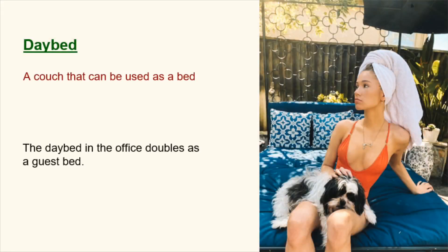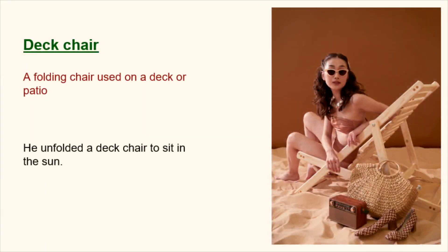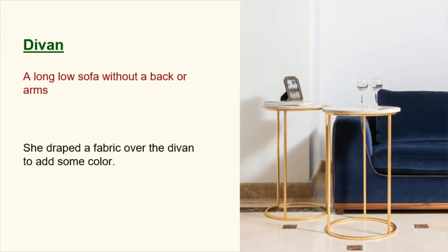Daybed. A couch that can be used as a bed. The daybed in the office doubles as a guest bed. Deck chair. A folding chair used on a deck or patio. He unfolded a deck chair to sit in the sun. Divan. A long low sofa without a back or arms. She draped a fabric over the divan to add some color.